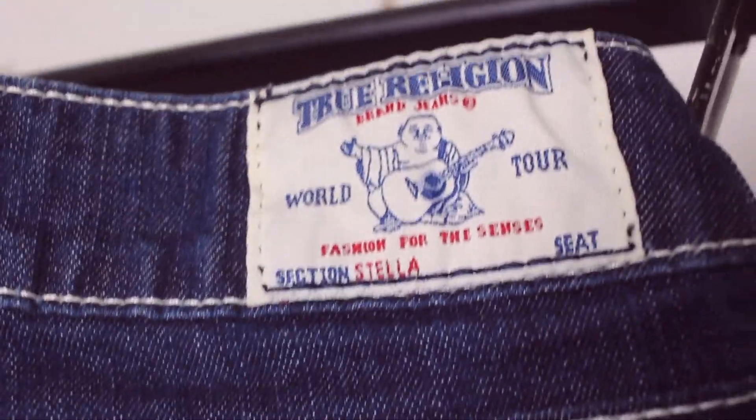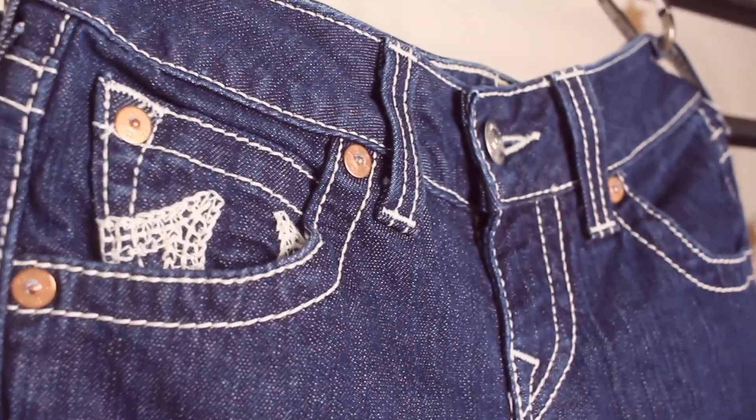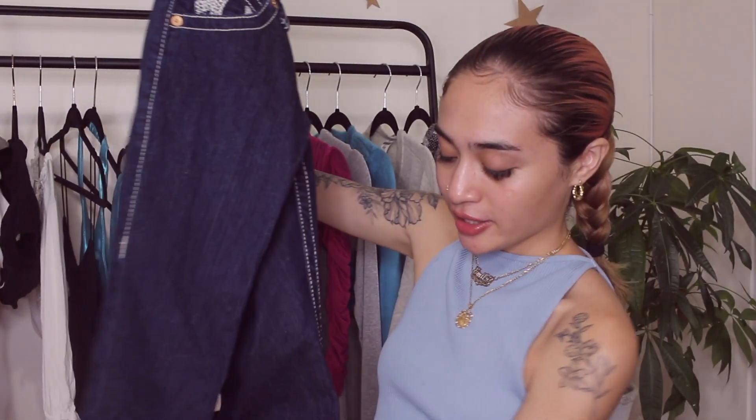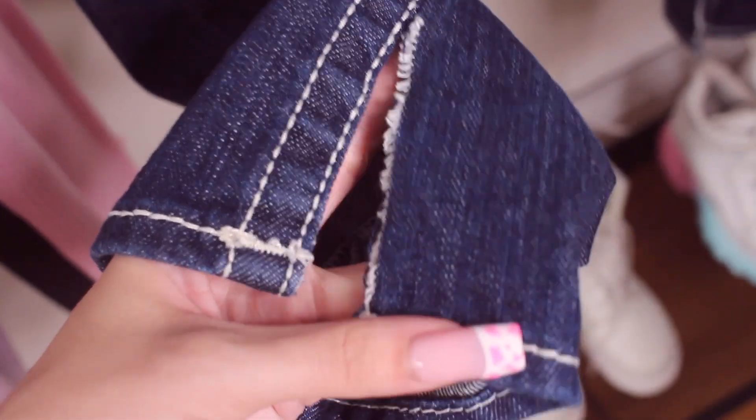Last item are these True Religion jeans. I got these from Depop — I think I paid like fifteen to twenty dollars, a pretty good deal. They're a little big on me which is why I don't wear them as often, but they're such a good find. I DIY'd the bottom and made a split hem, put a couple stitches so it wouldn't unravel. I didn't feel confident in them for a long time because they kind of make my ass look flat. But I wore them out for the first time to karaoke and I felt like a pop star — very Y2K. I want to look past the flat ass and focus on the pop star vibe.